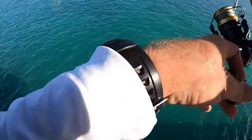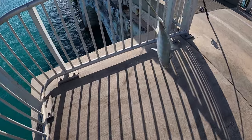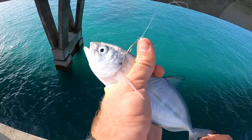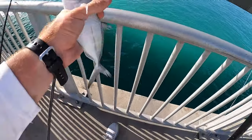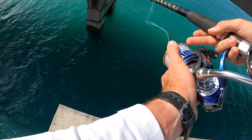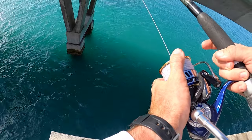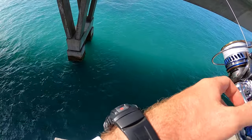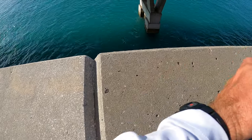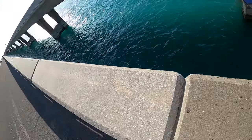Got them on — another runner. Let's see if we can turn that into another cuda. Just caught this little blue runner, I'm just going to mess around and toss him around the piling, see if anything cool wants to come out and play. These things swim super, super fast, so I tend to attract a lot of cudas and stuff like that around here. Cudas just love that reaction bite.